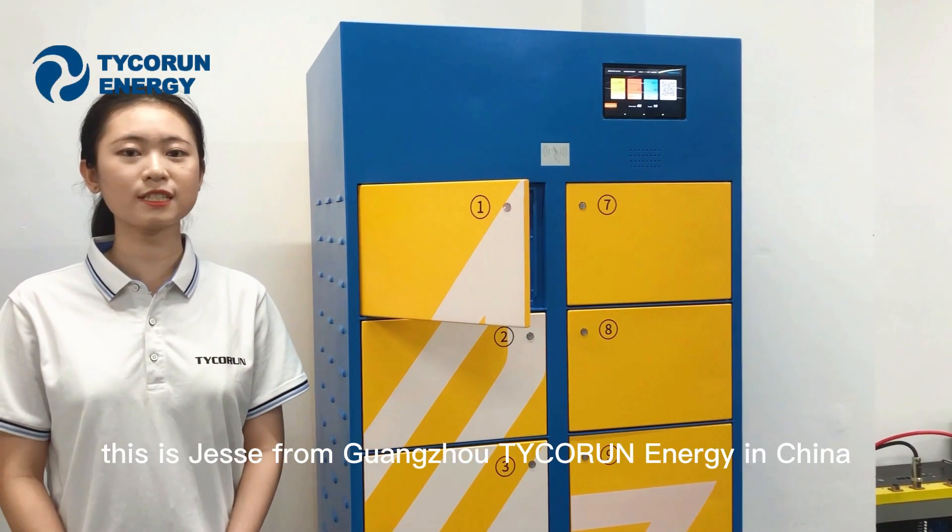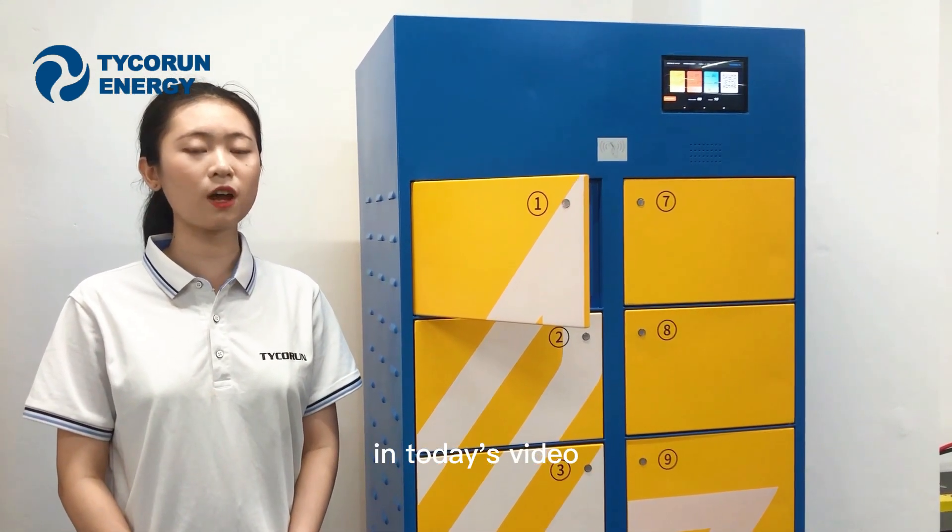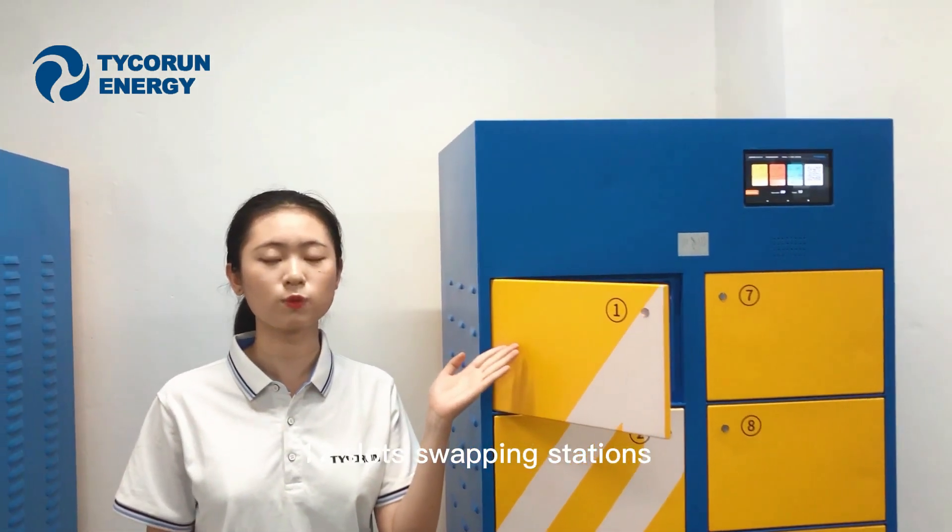Hello there, welcome to our channel. This is Jesse from Guangzhou Taifang Energy in China. In today's video, I'm going to show you our upgraded version of 12-slot swiping stations.